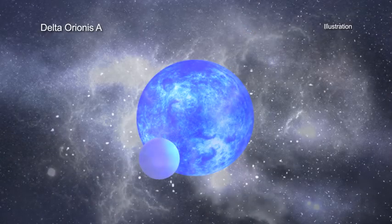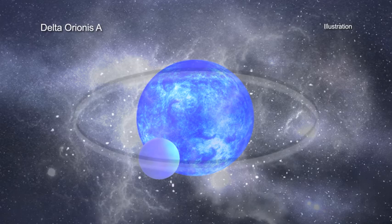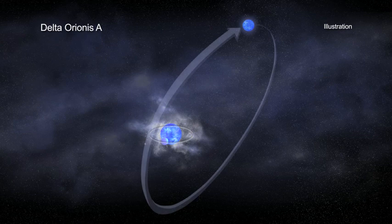In Delta Orionis A, two closely separated stars orbit around each other every 5.7 days, while a third star orbits this pair with a period of over 400 years.